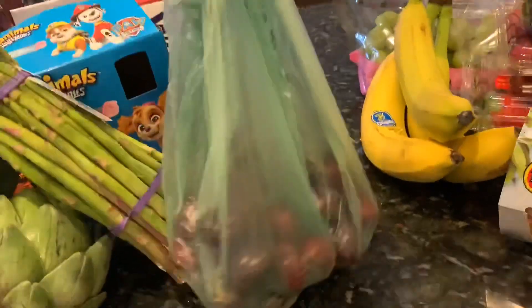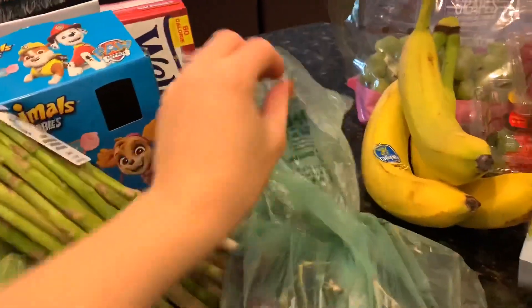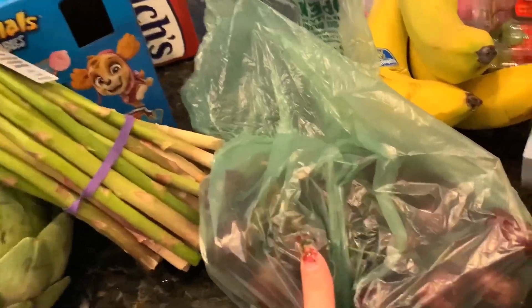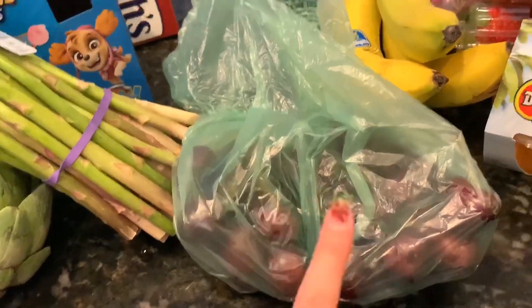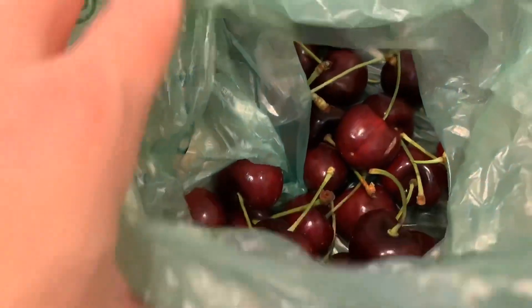I picked out a pound of cherries. We haven't had them in a little bit, but the last time we did was at grandma's house and we were all tearing them up. So I grabbed some more because they were really good. They look pretty and really yummy — we're probably going to dig into these later.